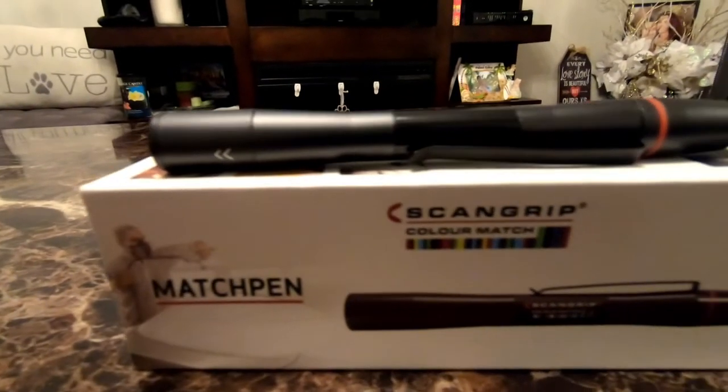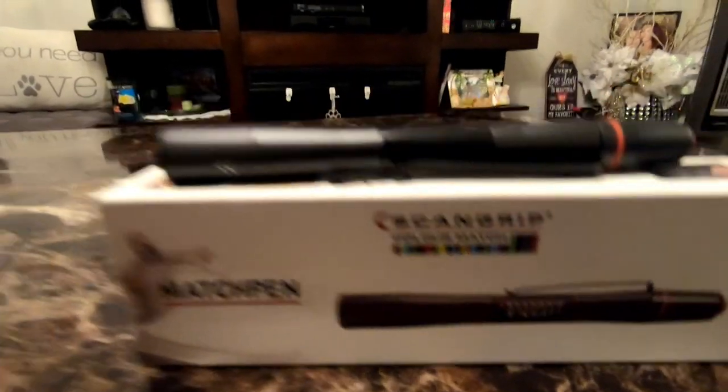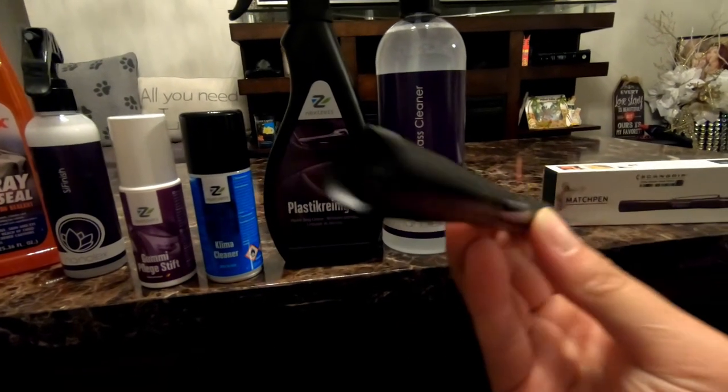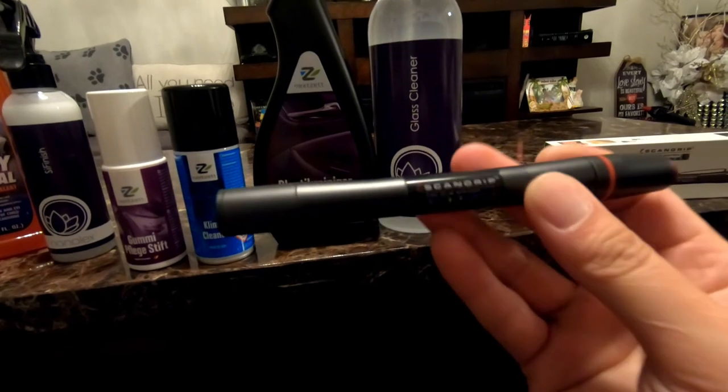Last and my favorite — the Match Pen by Scan Grip. I'm going to be getting into paint correcting on my own here in the next few months, and this pen is going to help out. Look at that light output — insane. And you can also focus it. That is pretty awesome.